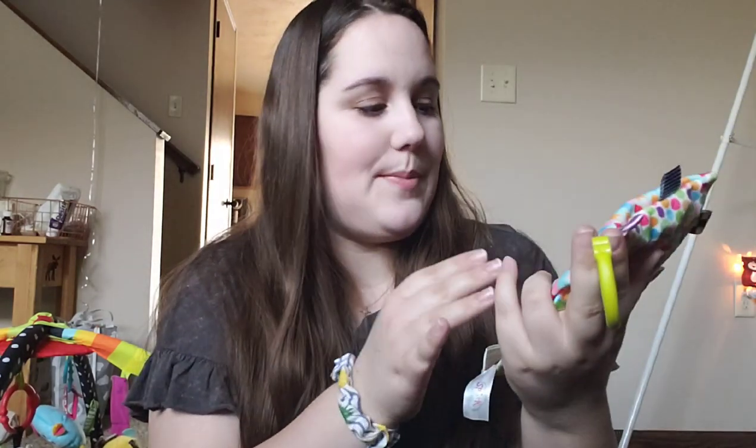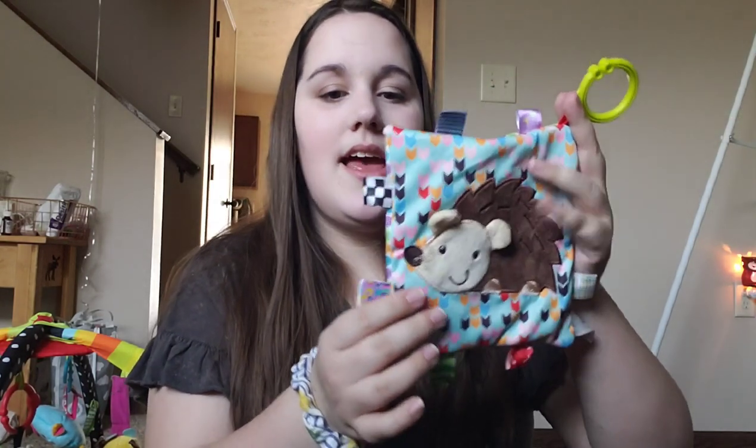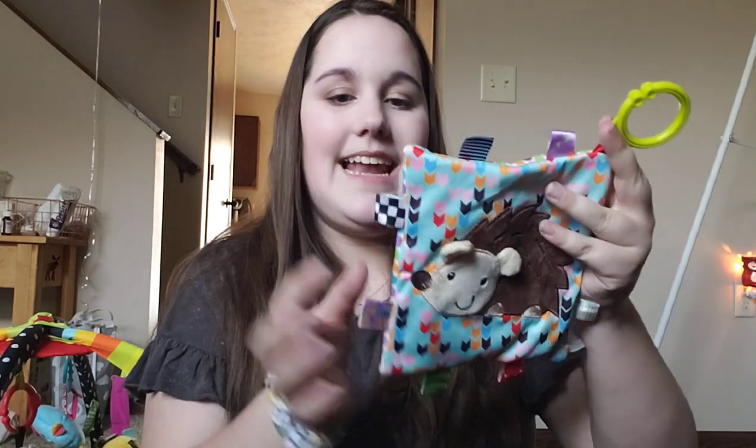Next is another little crinkle paper item. She's obsessed with that sound, as most babies are. This one has a cute little hedgehog on it — or maybe it's a porcupine, I don't really know. But I thought it was super cute. This is from Walmart for $5 and it has all the little tags on it. She's absolutely obsessed with this.